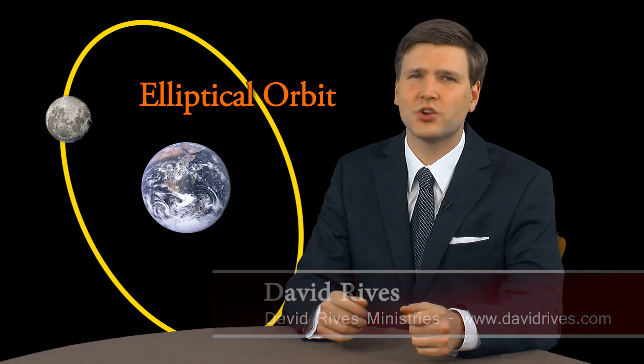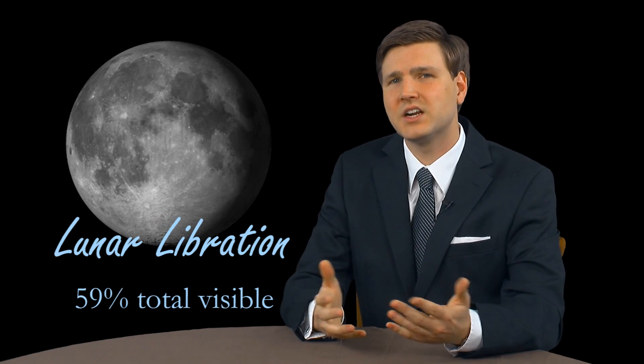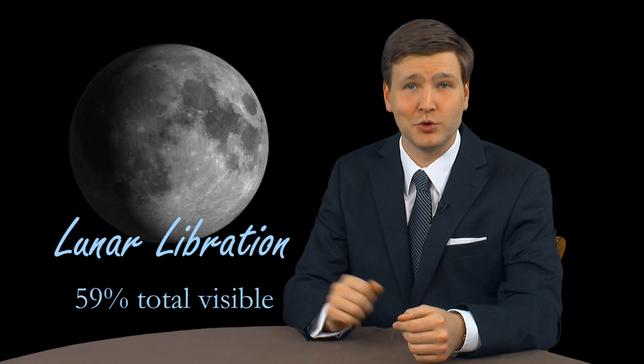In fact, until spacecraft were created to visit the moon, we didn't even know what the far side looked like. But an occurrence known as libration results in the moon rocking back and forth, and it allows us to see just a bit more than half. Because of libration, we can see 59% of the moon's surface.